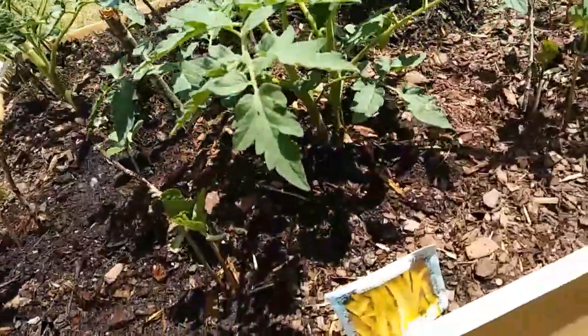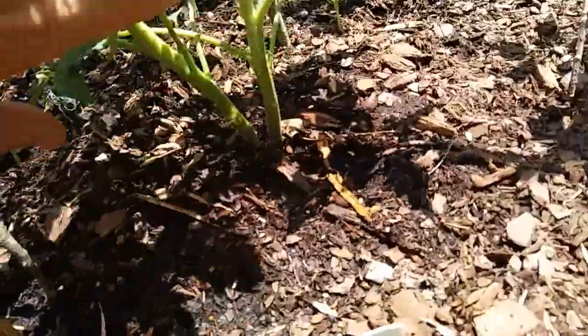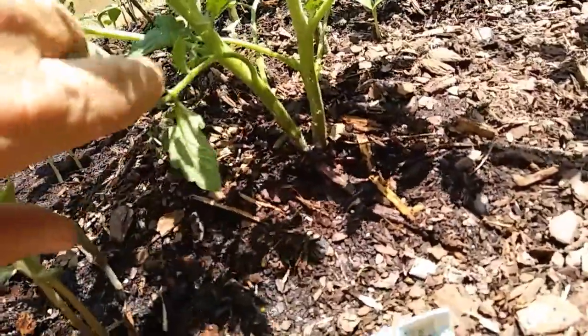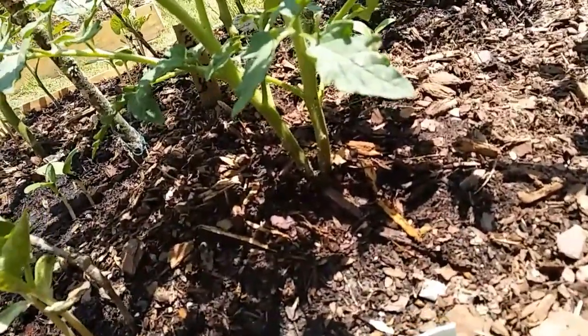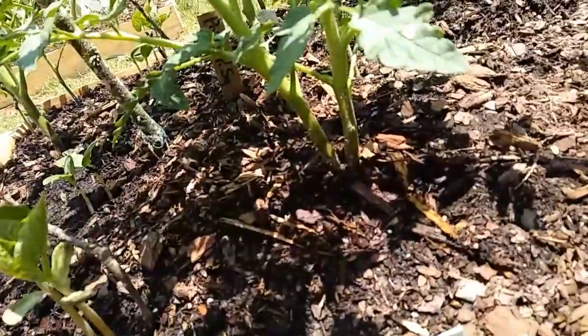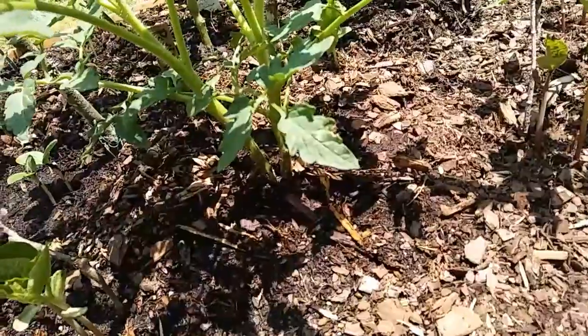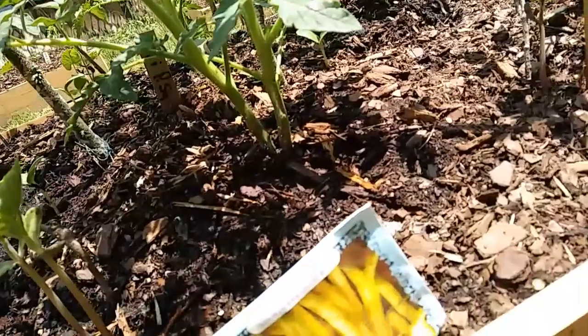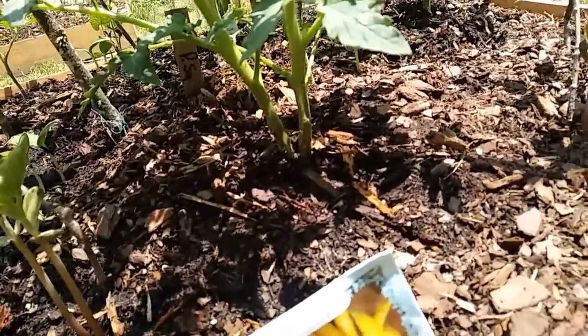I'm out here watering and I notice this big tomato plant is actually two tomato plants, and I don't think I should keep them both in there. I don't know if I should just snip one of them or if I should try and transplant one — the only thing is the roots are going to be intertwined, so they may both end up failing if I mess with them. Tell me what you think I should do!